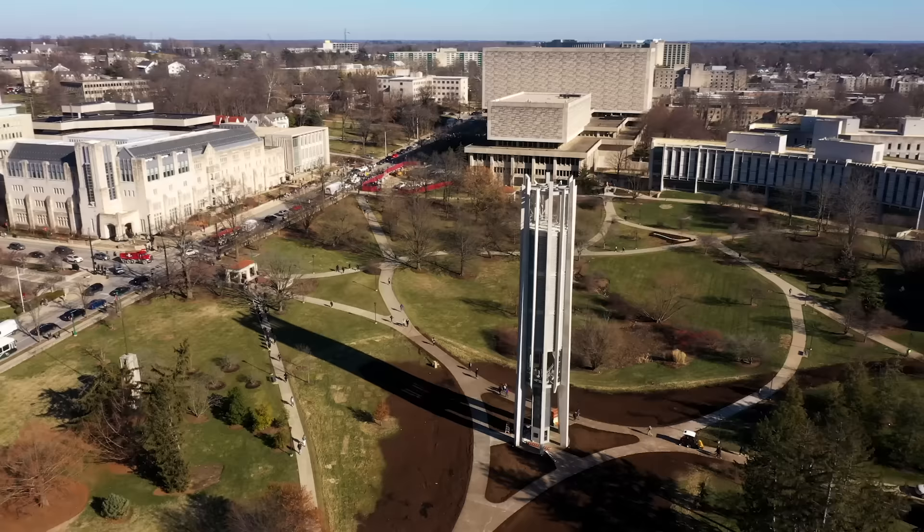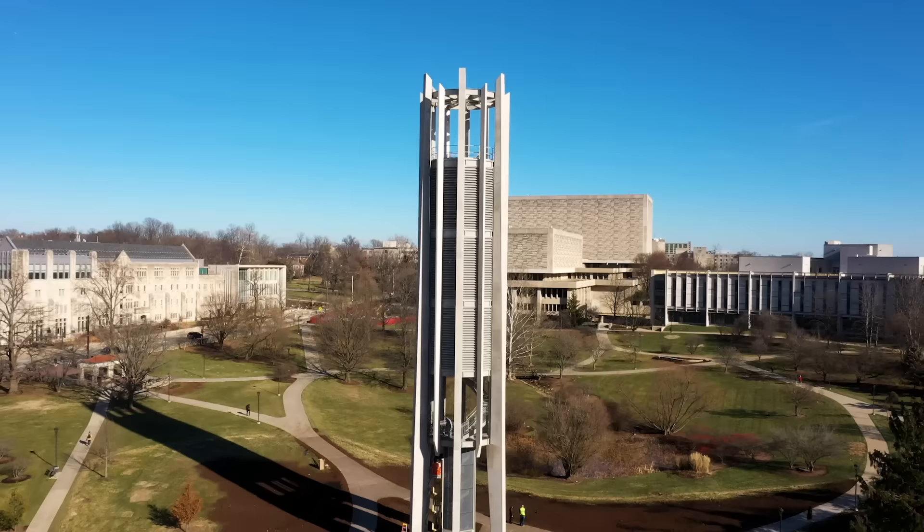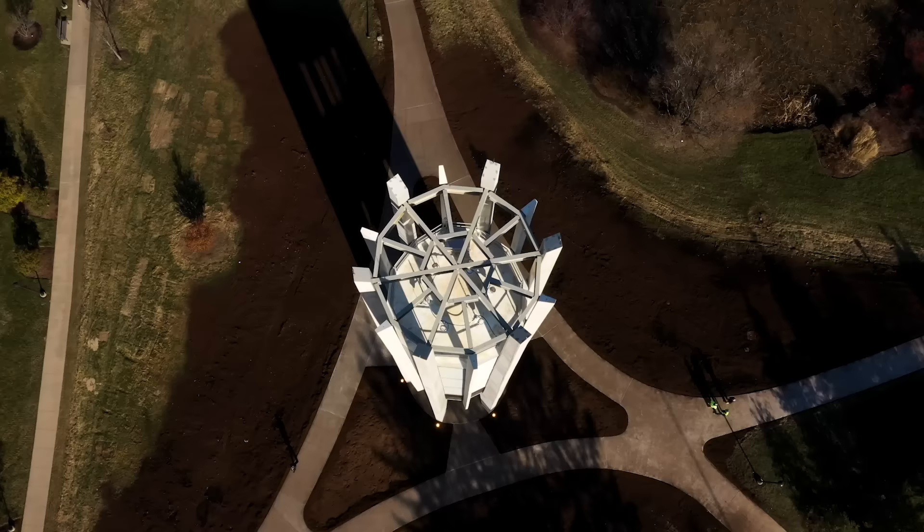I try to eat lunch out here whenever the weather is really nice. We also have a new addition to the Arboretum — the Metz Grand Carillon Bell Tower. It was built as a celebration of IU's Bicentennial and is a really beautiful building. It has 65 bells in it, making it a Grand Carillon, which is a very special distinction, and it gets played throughout campus during the day. So when you come to IU, you'll be able to hear the beautiful bells ringing.